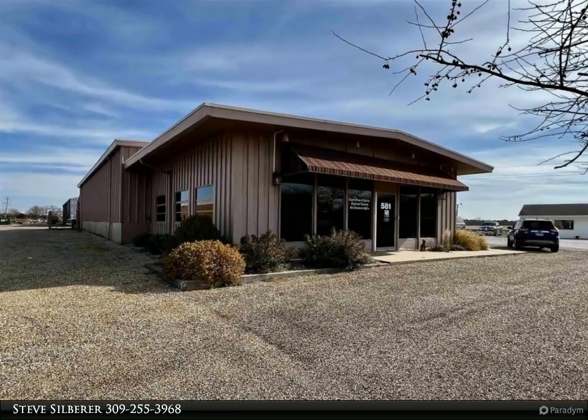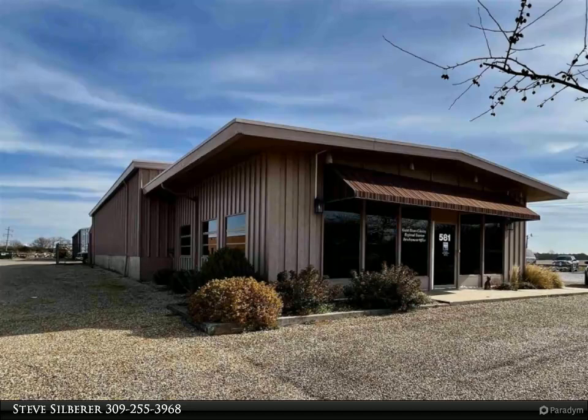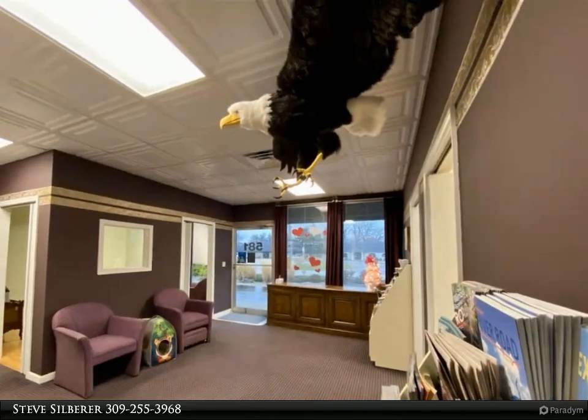This Century 21 Purdom Epperson Inc. property video is presented by Steve Zilberer. Commercial office/warehouse located on the west edge of Macomb offers many uses.